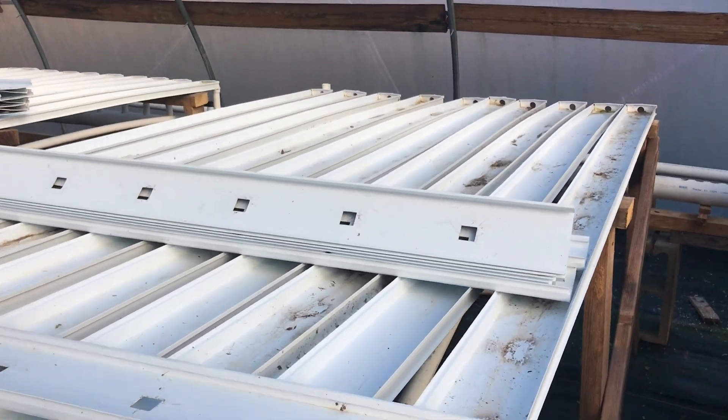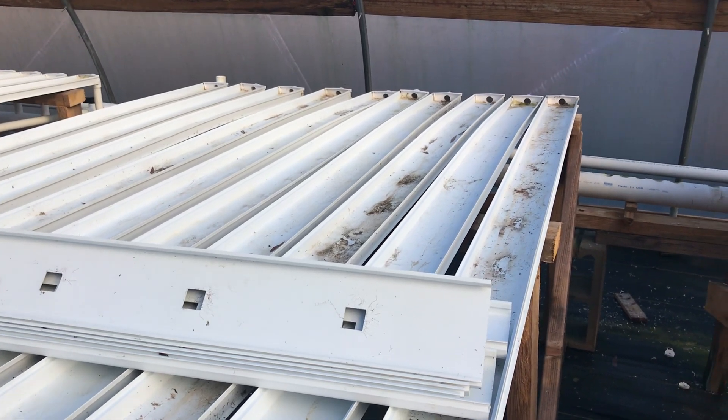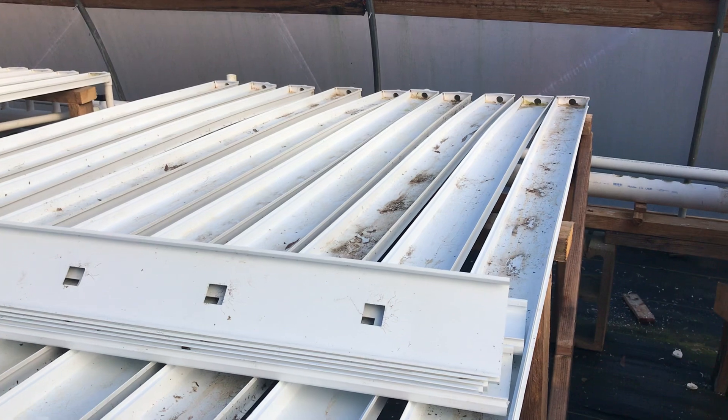Hello everyone, this is Chris from C&L Farms. I just wanted to give everybody an update on the hydroponic system. It's doing really well.